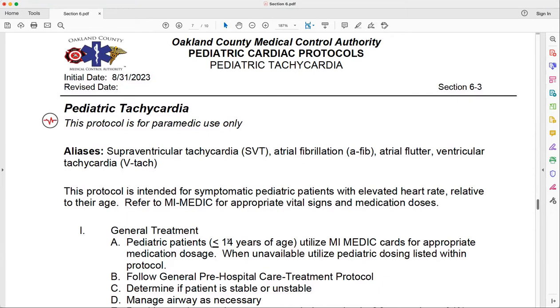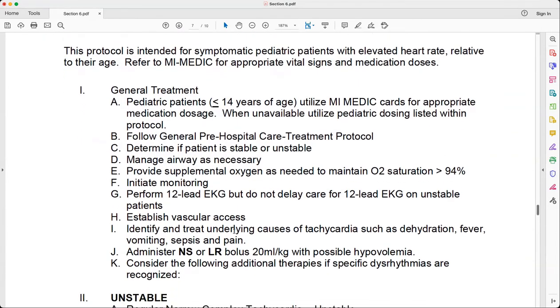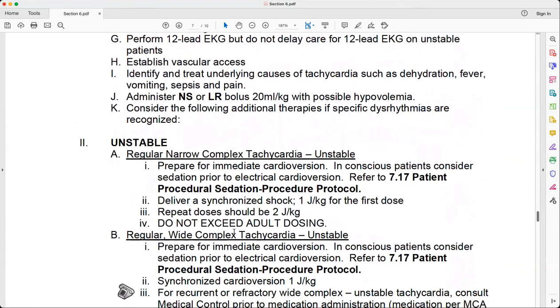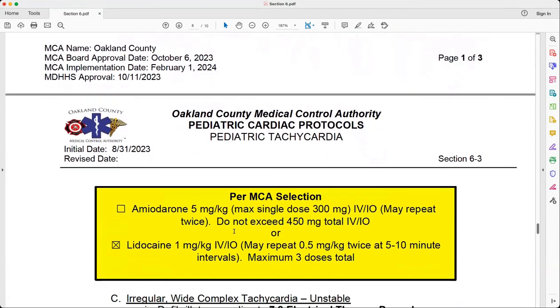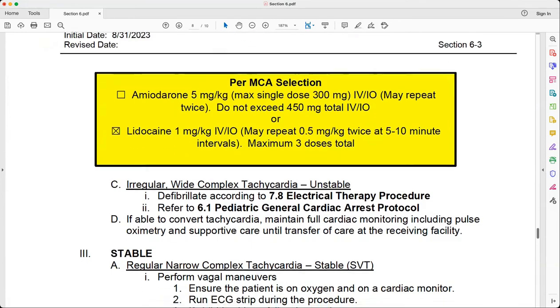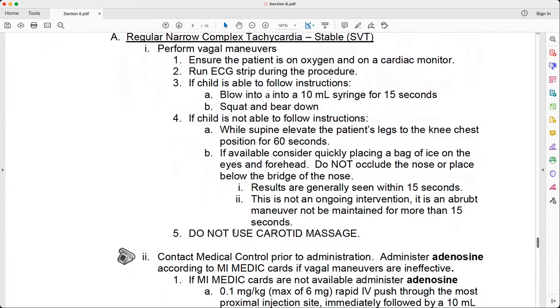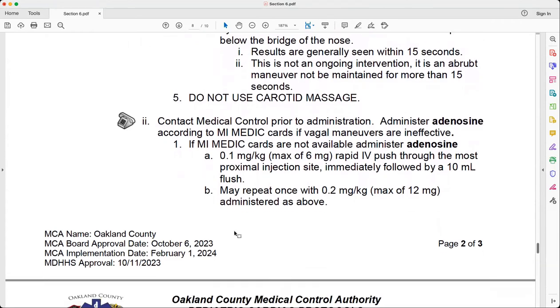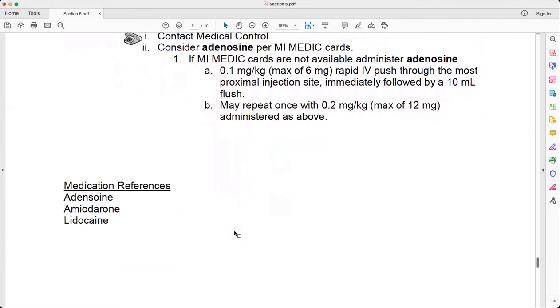The next protocol is Pediatric Tachycardia, Protocol 6.3. You're not going to see a lot of highlights in this one because really the structure has changed but the information is pretty much the same as what we're used to seeing. Keep in mind that Mimetic Cards are mentioned here as in all the pediatric protocols, referring to patients less than or equal to 14 years of age, and remember that your Mimetic Cards have changed. Another nice improvement across every protocol is that referenced protocols now include the reference number along with the protocol name, making it easier to look something up when you're unsure what you should be doing for a patient.